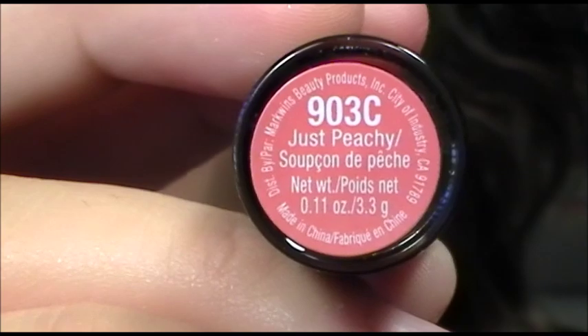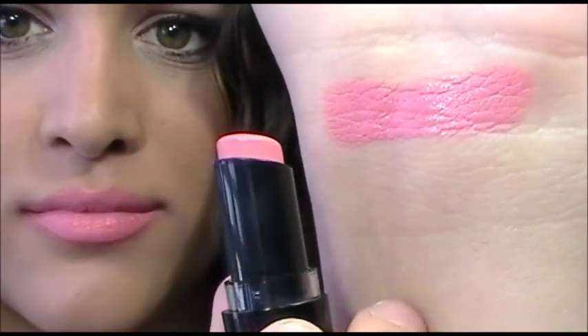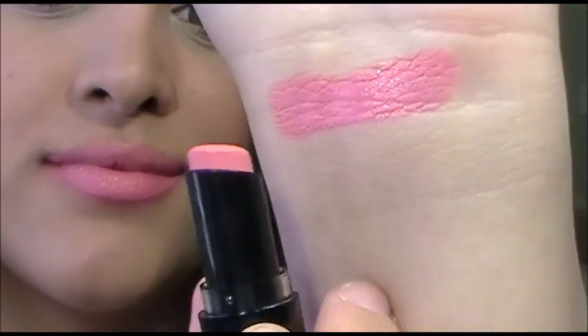The first color is Just Beachy. The next color is Bare It All, and it is more of a browner nude color, which I think is perfect for my skin tone.